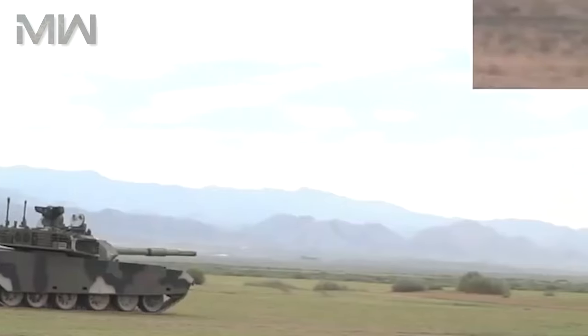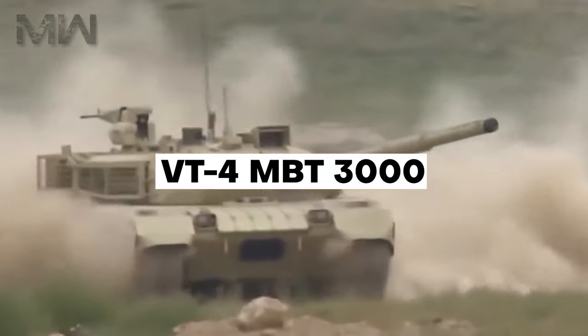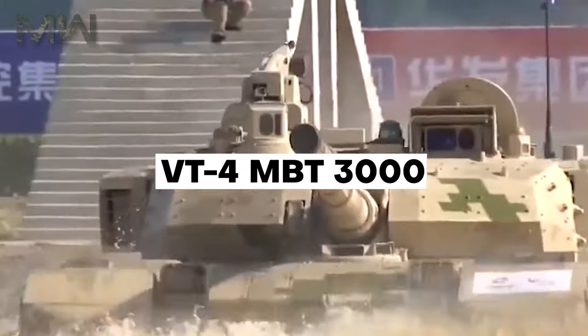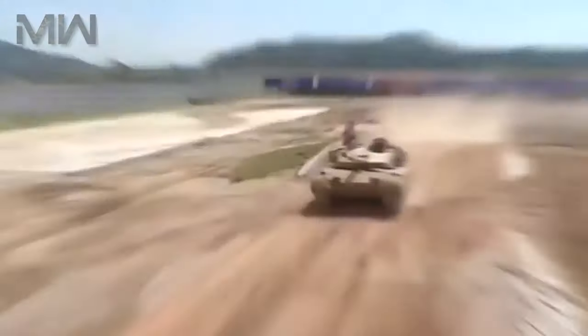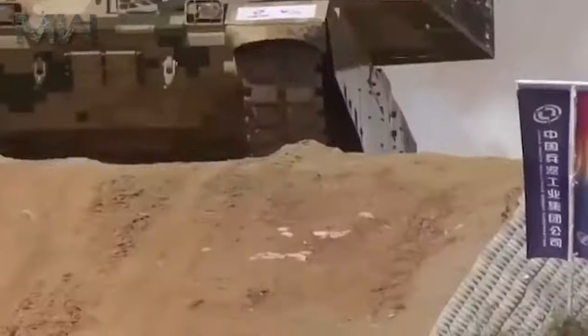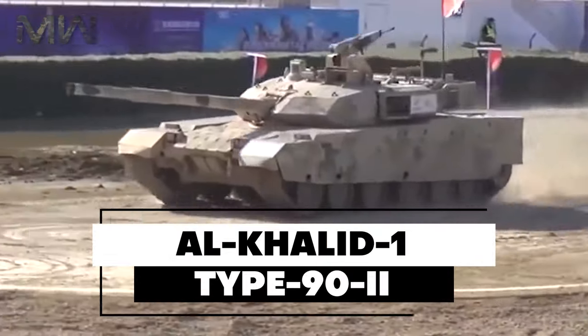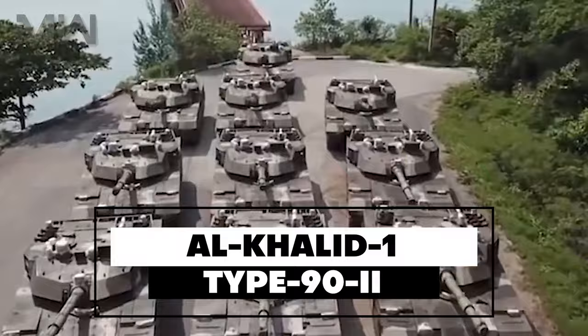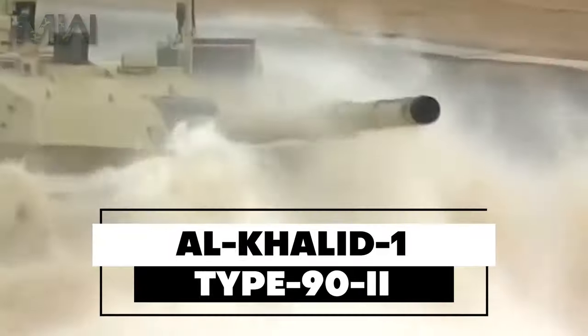Welcome back everyone to Military Weapons. Today we're going to speak about the VT-4 Main Battle Tank, also known as the MBT-3000. It's a Chinese third-generation main battle tank built by Norinco for overseas export, and it's the latest tank model from the Al Khalid 1 Type 92 tank family, using technology from the Type 99A currently fielded by the People's Liberation Army.